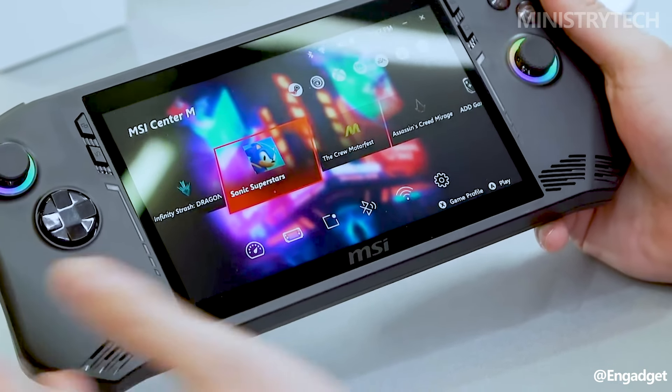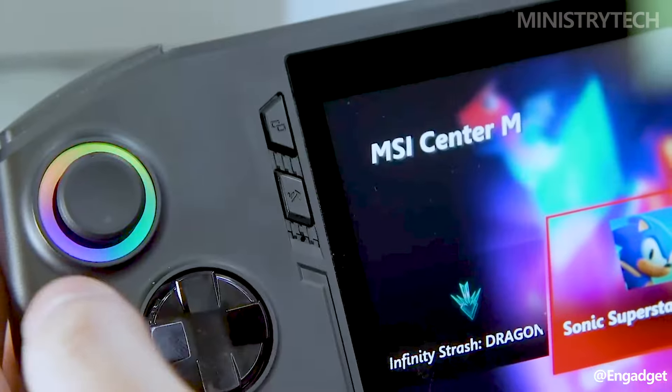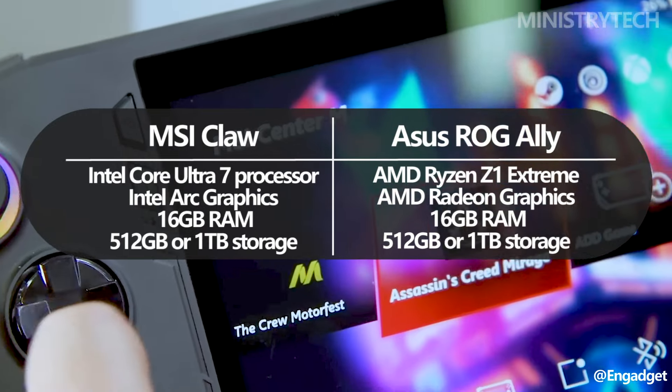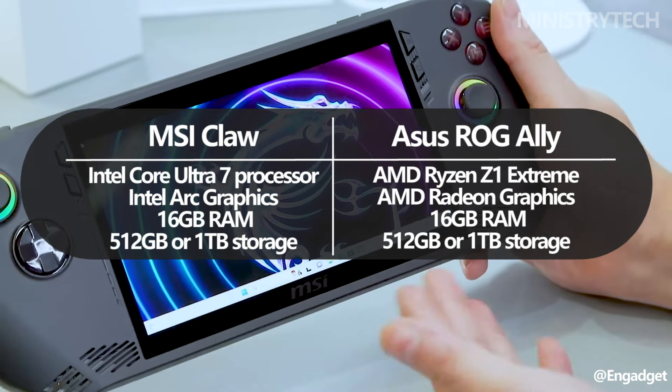Although the MSI Claw and ROG Ally may seem rather similar at first glance, there is one important distinction between them: the processors. The new MSI Claw has Intel processors — the Intel Core Ultra 5 or Ultra 7, depending on the version you choose — with 16GB of RAM and either 512GB or 1TB of storage.